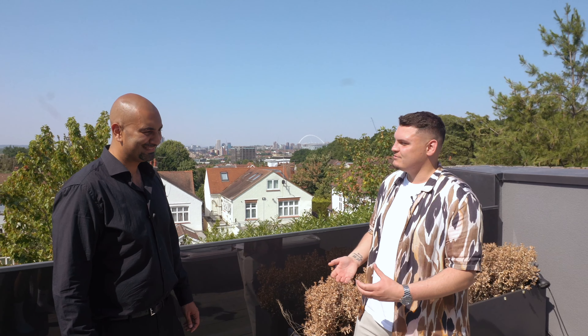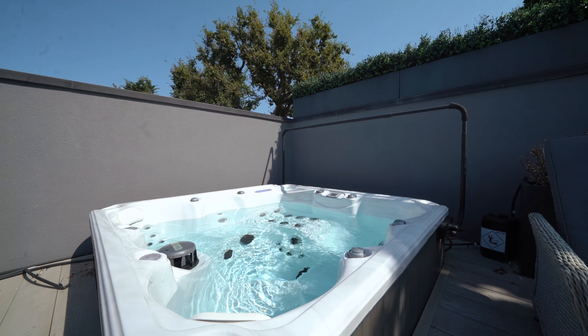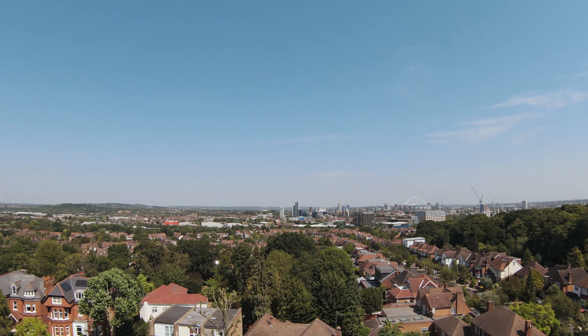There couldn't be a better place to finish this video tour. Imagine being in the jacuzzi with your friends and family, winding down with this absolutely stunning view of West London — you've even got Wembley in the background. It just doesn't get any better. For more information or to book your viewing, our details will follow.